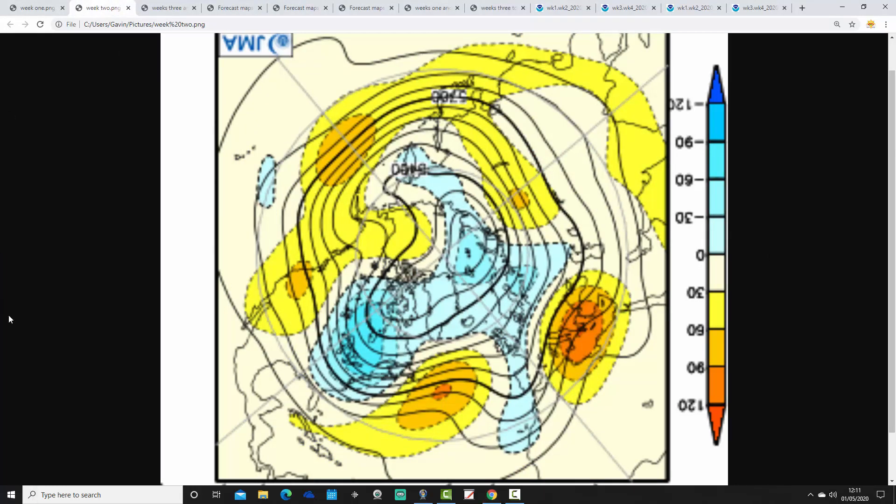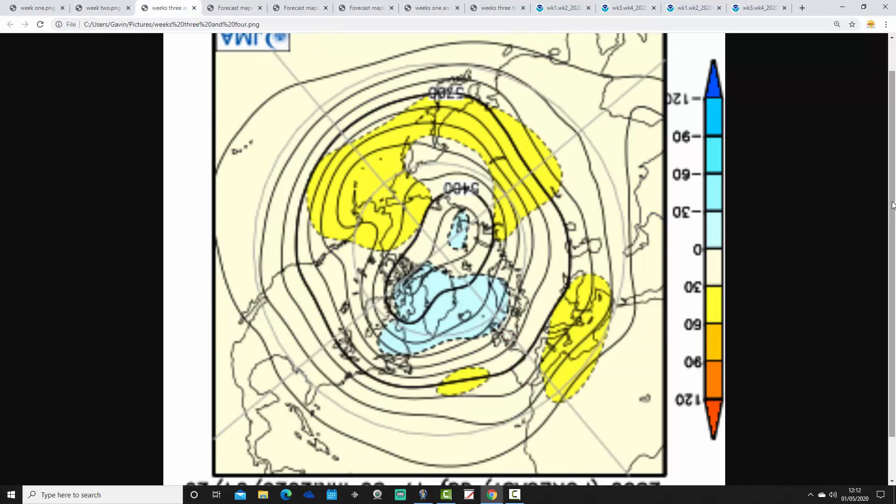These unsettled conditions look like they're continuing into week 2 as well. This one takes us from the 8th through to the 15th of May, with again below average heights across much of northern Europe. Above average heights pulled out into the middle of the Atlantic, and the jet stream is doing something similar. So again it is looking rather cool and rather unsettled. Low pressure producing showery conditions, and we could be seeing some sort of northerly type influences as well.